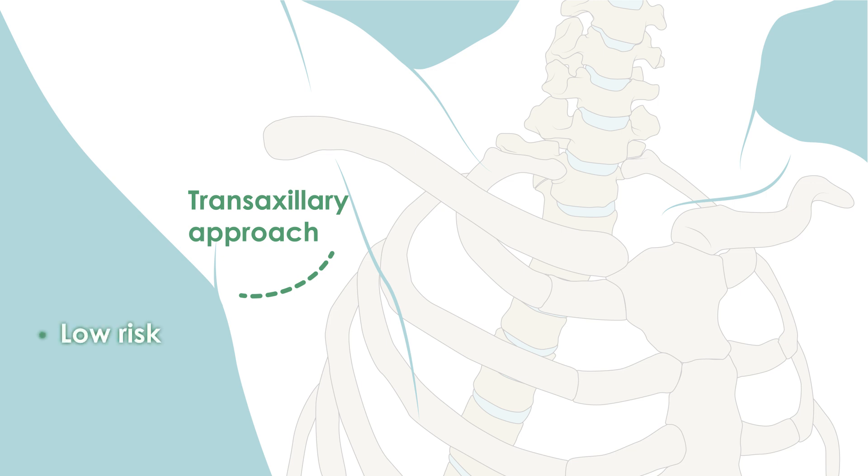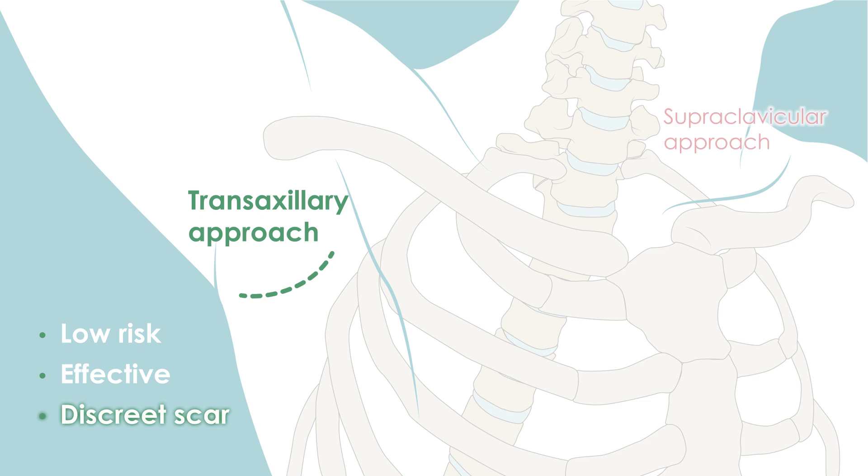If surgery is indicated, the transaxillary approach is preferred by some surgeons because it is low risk and effective for symptom relief. This approach also hides the incision well compared to a supraclavicular incision above the collarbone.